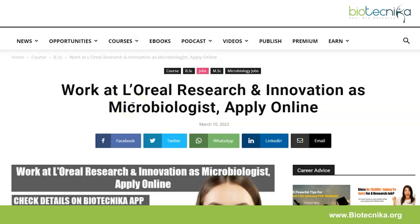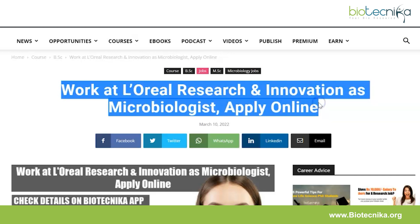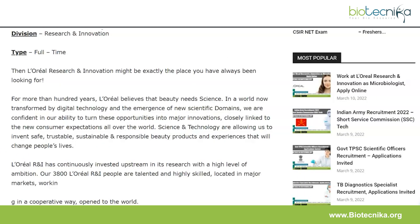Hello everyone and welcome back to Biotechnica. After a long time I'm meeting you, so let's quickly move on to what we have in store for you today. We'll be looking at a L'Oreal vacancy - a job at L'Oreal - and it's an online application process. Let's quickly take a look at how you can get a job at L'Oreal India.